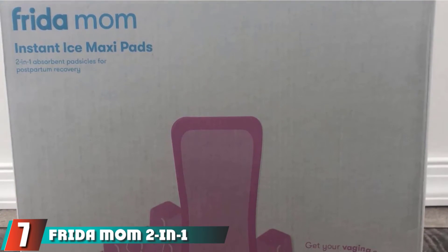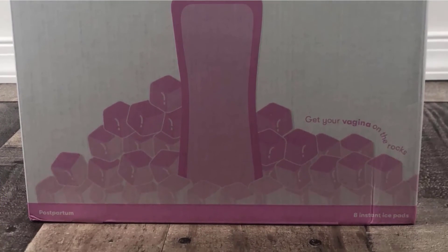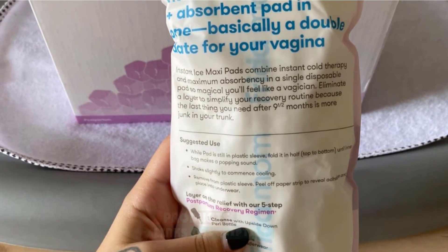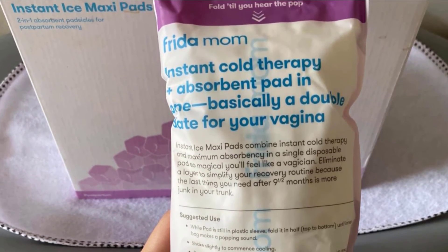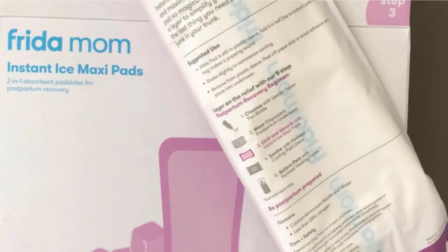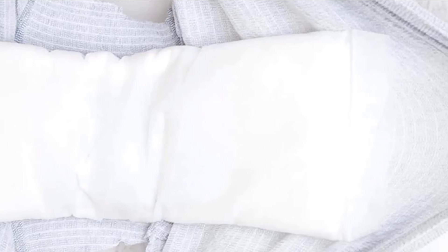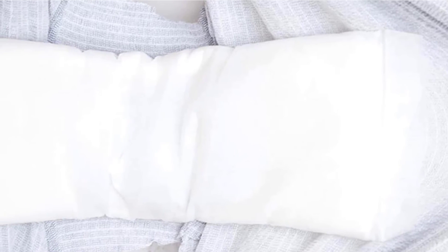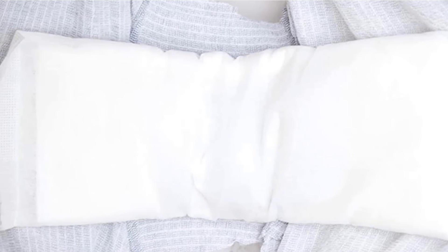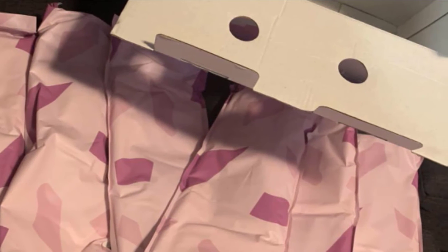Moving on to number seven with Frida Mom 2-in-1 Postpartum Absorbent Perineal Ice Packs. Frida's baby products are amazing, and their postpartum line is too. These 2-in-1 ice packs provide cold therapy to help your body heal after giving birth, earning them the nickname "padsicles." Even better, you don't need to freeze them for hours to get the cooling effect — just crack the pads before use, and the cold will immediately be activated for about 20-30 minutes of cooling relief. $20 for a pack of eight might seem expensive, but hopefully you will only need these for the first week or two after giving birth.